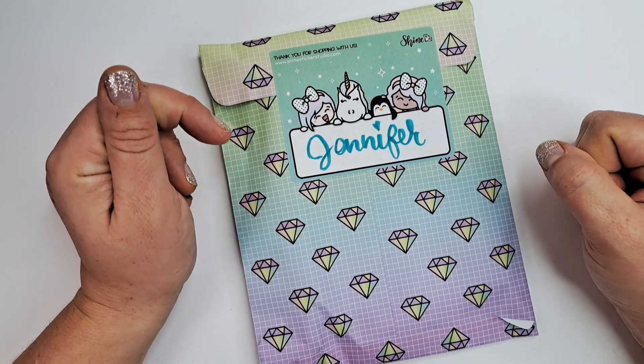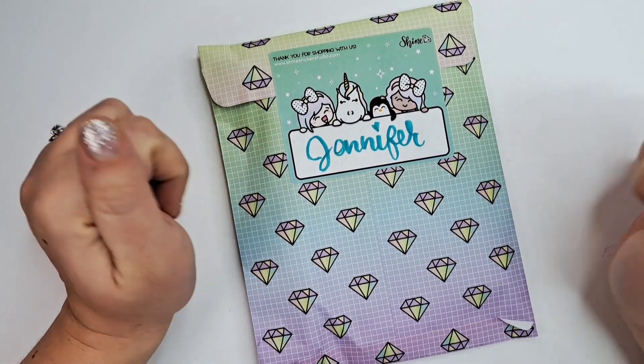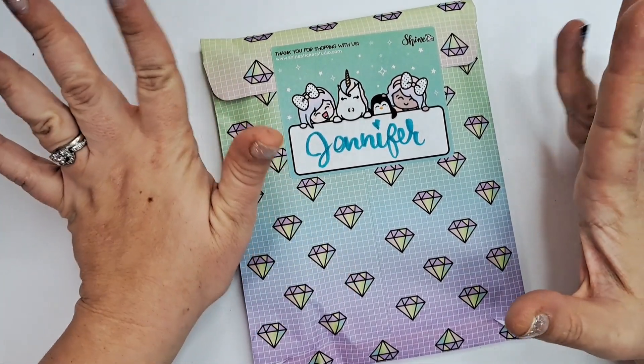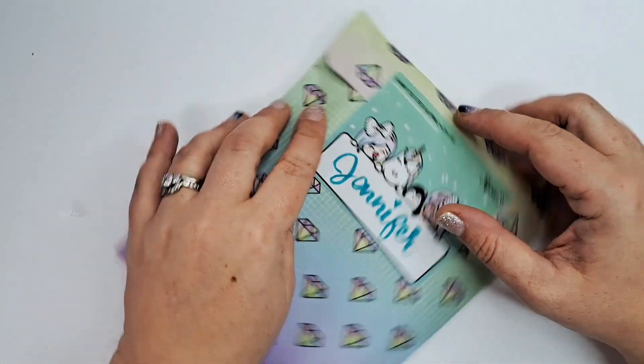Hi friends, welcome back to my channel, I'm Jen. Thank you so much for joining me today. We're going to check out my order from Shine Sticker Studio. It's not super big but there's some really cute stuff.